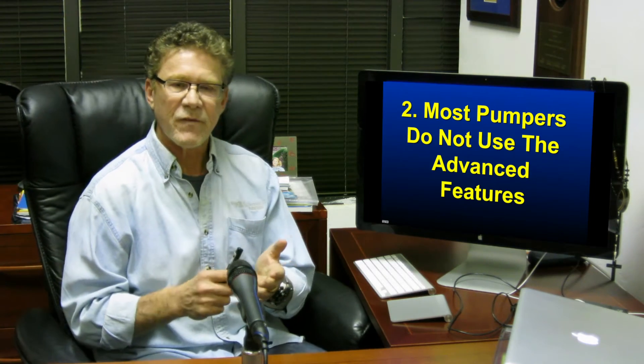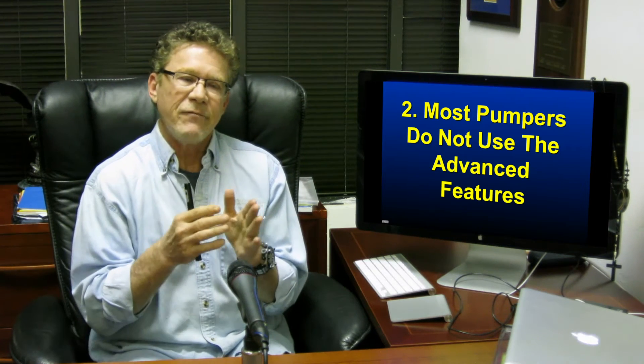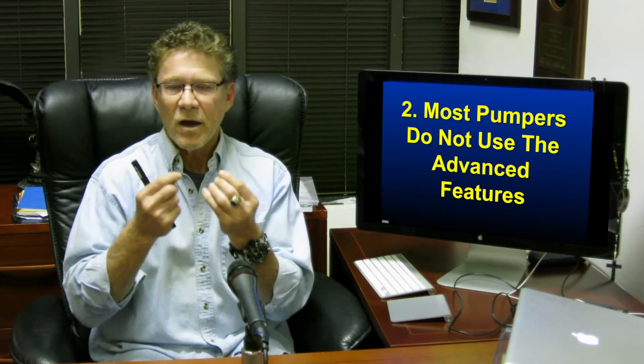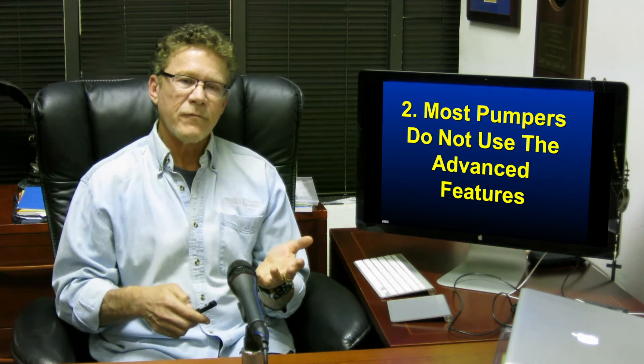Number two: most pumpers do not use the advanced features. They don't plug in their insulin-to-carb ratio or their correction factor. They don't take advantage of the dual wave and square wave bolus options — where you give it all at once, or half at once and the other half over an hour. And they don't use the insulin-on-board feature.